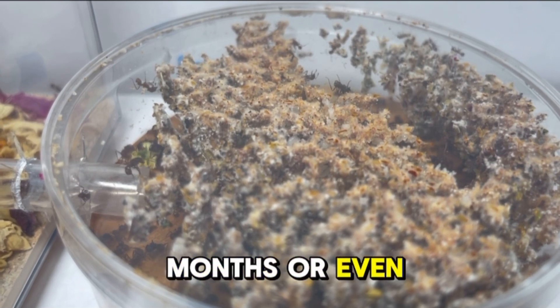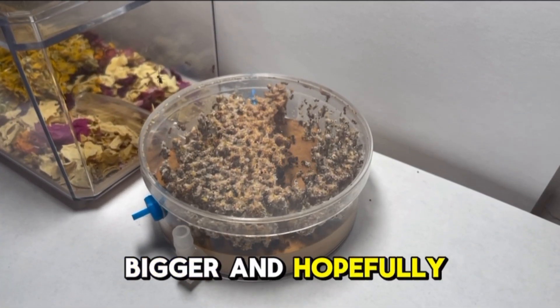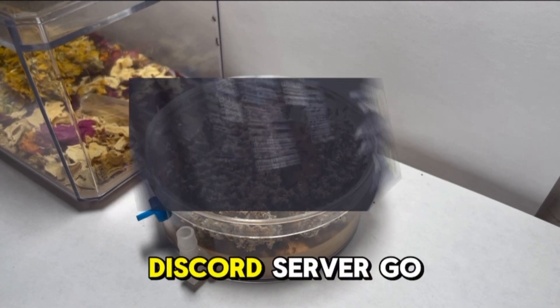In a couple of months, or even less, I'll give them an extension so that they can grow even bigger, and hopefully one day they can produce their own queen ants. I also keep forgetting to mention that I have a Discord server, so go ahead and join.